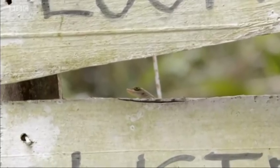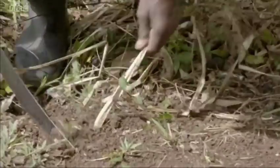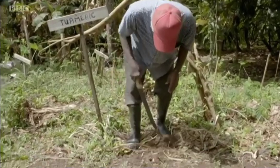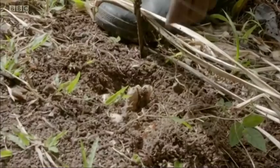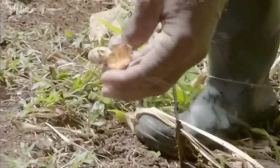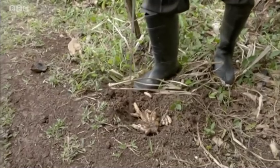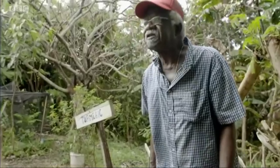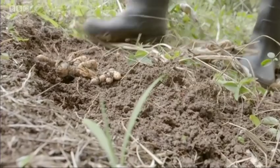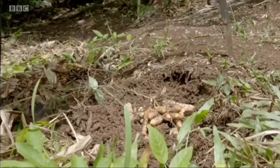This is a turmeric stool - Curcuma longa. It's an underground rhizome. The leaves dry down in the dry season. And it's that beautiful orange. It would grow from pieces and also from the stalk here. Just put it in one piece and you'll get a stool. Relatively very rich soil - almost anything could grow in it. It's used in a national dish, the oil dung, which is made from breadfruit. So the turmeric is an integral part.